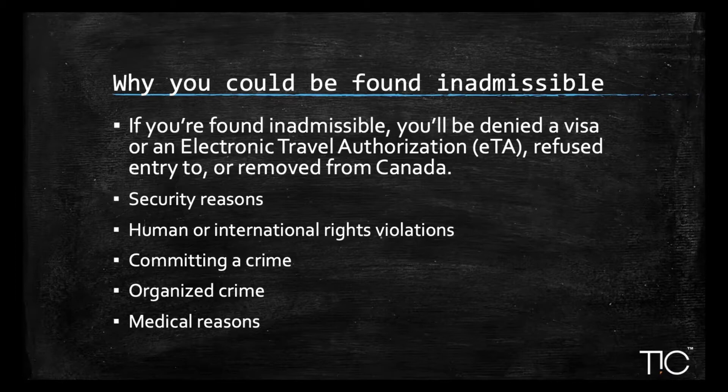In that case, you would not be admissible to immigrate to Canada. The second reason is human or international rights violations. If you were committed to war crimes, crimes against humanity, or were a senior official in a government engaged in gross human rights violations, your application would most likely be denied.